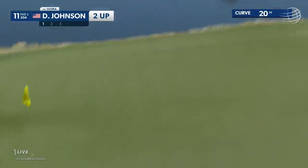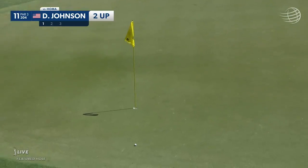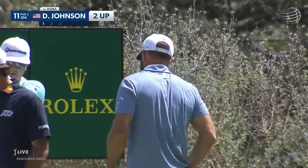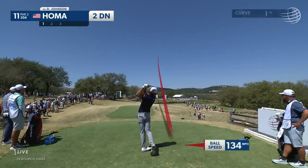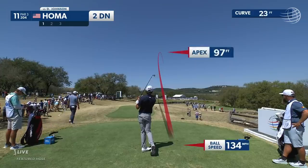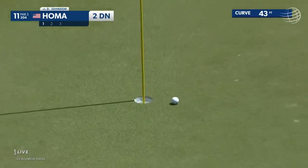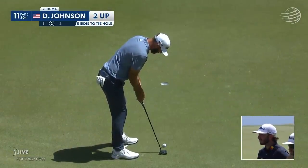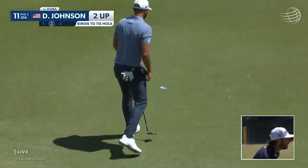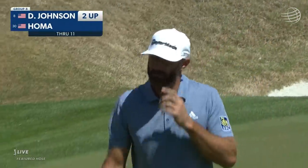Seems to be leaking just a skosh — leaking at the hole. Beautiful shot by DJ. He's had a nice week; he leads his group with two wins and two points. What a shot there by Max Houma. No problem — he stays two up, they cash in both birdies.